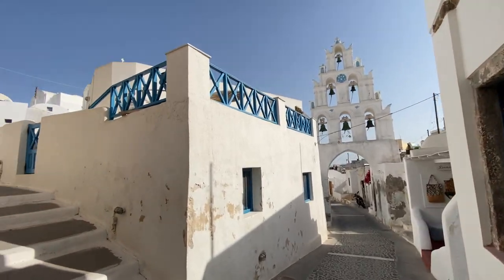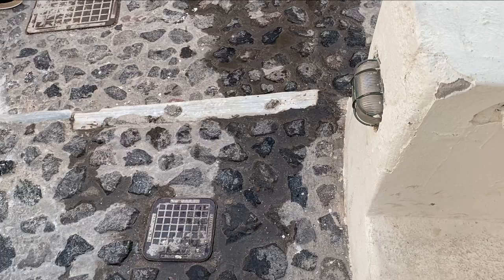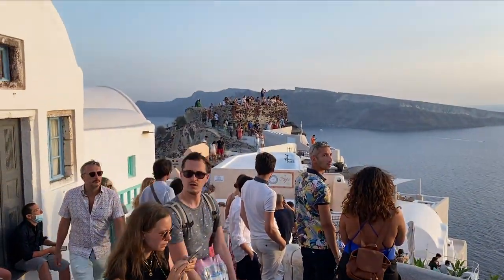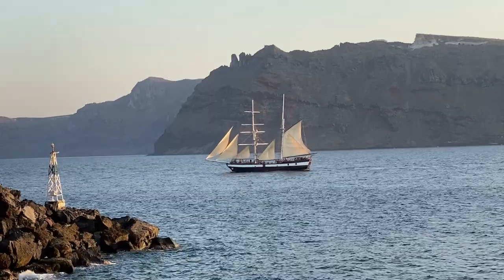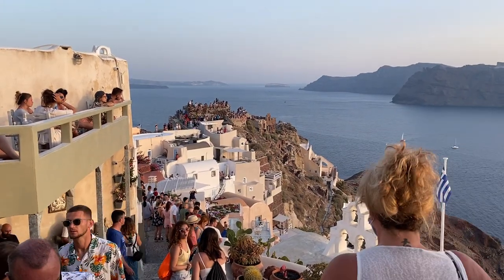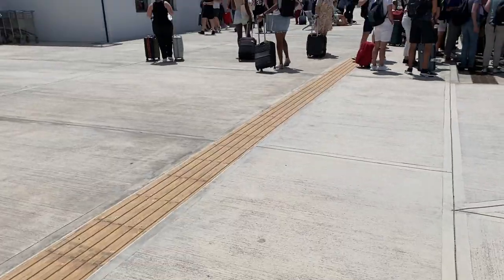Hey everyone and welcome to Santorini. This place is absolutely beautiful and I can understand why it's one of the most popular islands in Greece. We spent a few days here and despite the crowds we had a great time. But unfortunately all good things must come to an end, which means it's time to head to the airport.